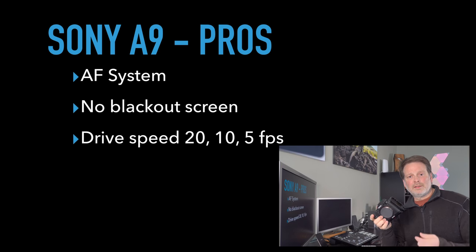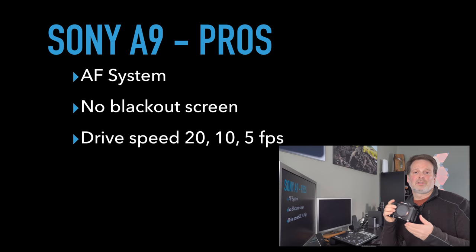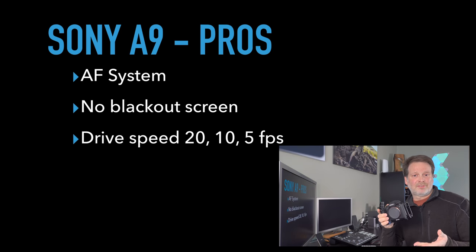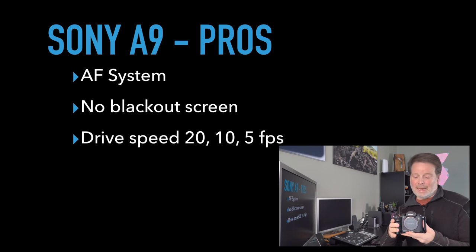The drive speed on the a9 is user-selectable: 20 frames per second, 10, or 5 fps. In most cases 20 fps is a little too much unless you're shooting very fast birds in flight. Most of the time I'm shooting at 10 frames per second. I do wish there was a 15 fps mode, but you can't have everything.